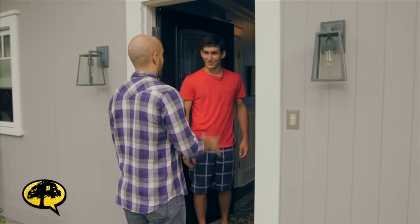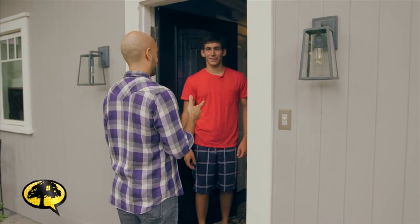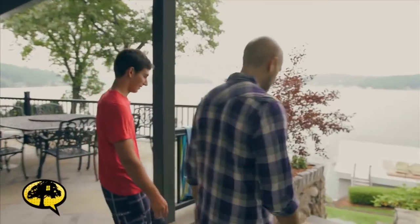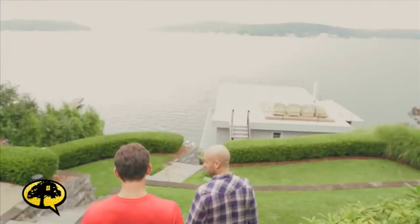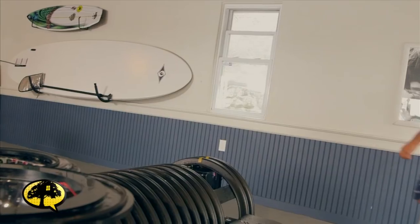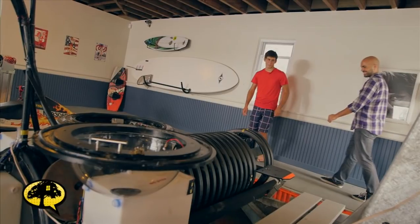Hey Raj, how you doing, buddy? Good, how are you? I am here to see your submarine. Alright, I'll meet you on deck. So this is it? Yep, this is the submarine.